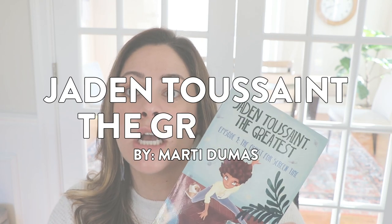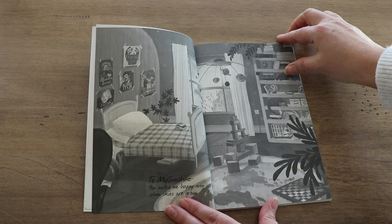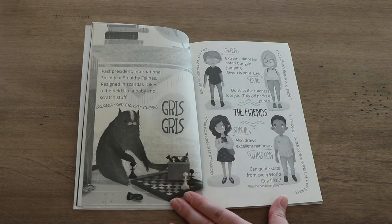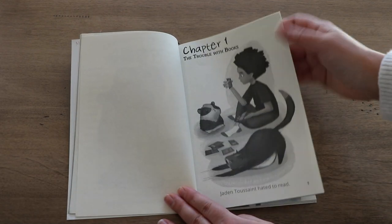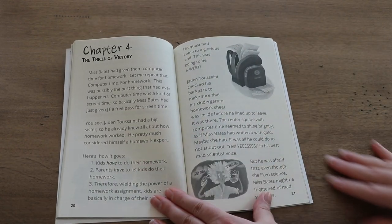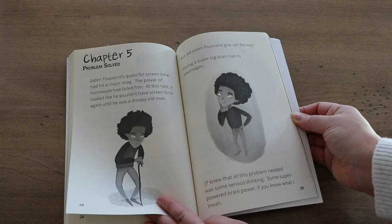On to chapter book number five that I love for primary students. We are talking about Jaden Toussaint, The Greatest, written by Marty Dumas. This is another series about Jaden Toussaint, who is a very smart kindergartner, and he gets to use his dad's iPhone once and becomes hooked on technology. I think it was published in 2015, and so many of my students can relate to young Jaden and his quest for screen time. The story is written in a very graphically appealing way, with fun illustrations and labels that help us learn a lot more about Jaden and his family throughout the story. There are also tons of good vocabulary words in here, and students are excited to see if by the end of the story Jaden is successful in his quest.